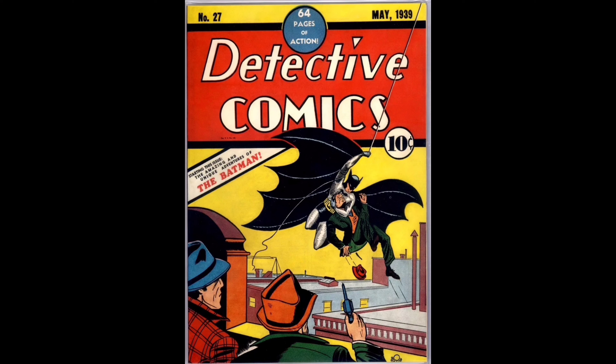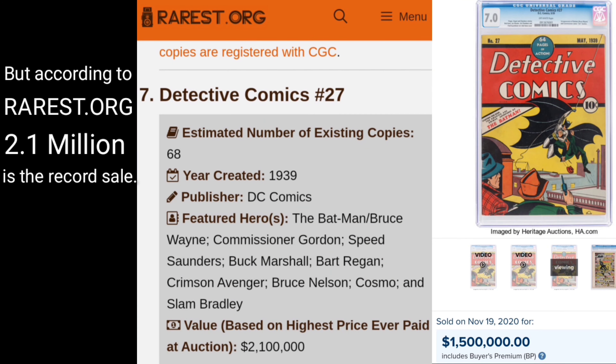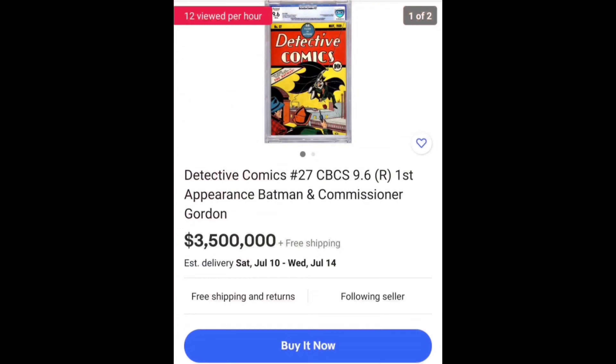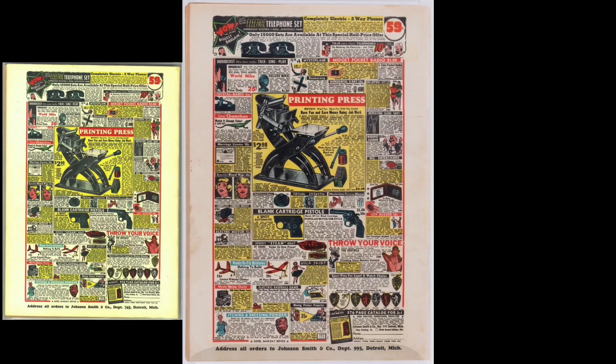Detective Comics number 27 is one of the most desirable and valuable comic books to own — an important part of American pop culture history. Heritage Auctions has sold copies for as much as a million and a half dollars, and on eBay, Comics Warehouse in Texas has a beautiful restored high-grade copy for just three and a half million.